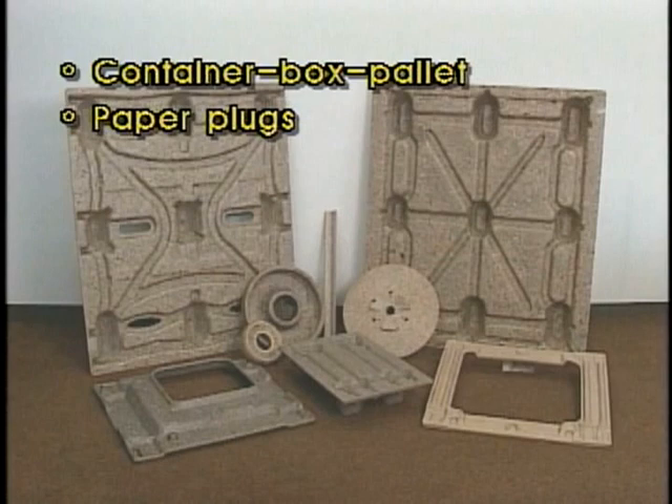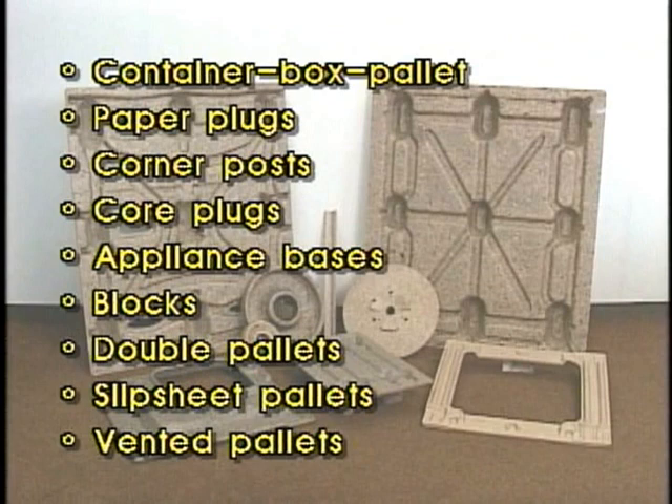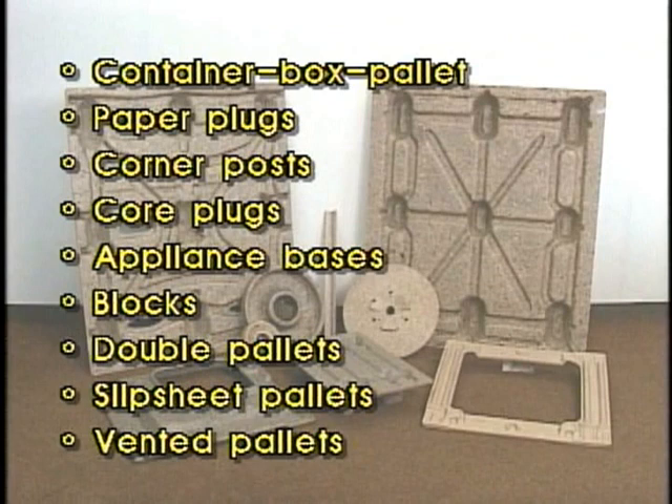Container box pallets, paper plugs, corner posts, core plugs, appliance bases, blocks, double pallets, slip sheet pallets, and vented pallets are some of the many different items that can be manufactured.